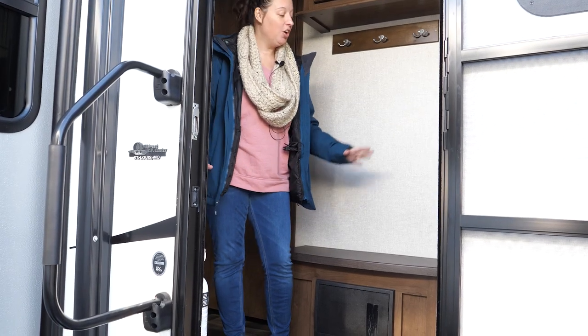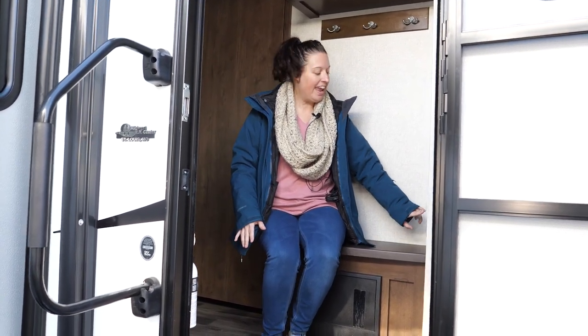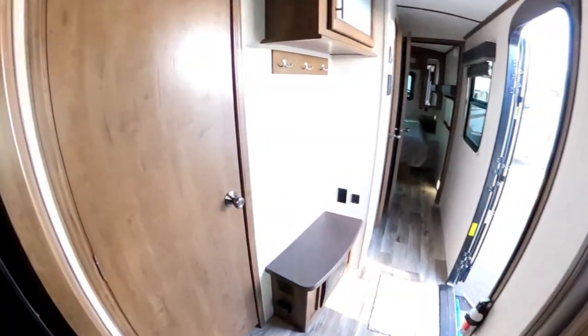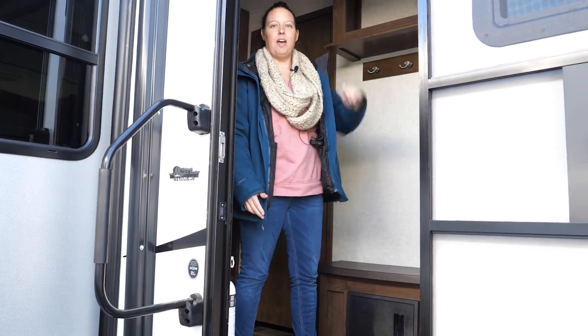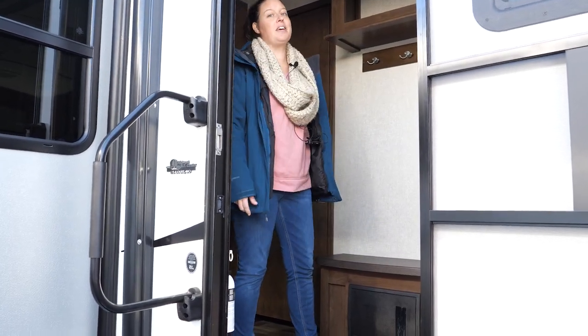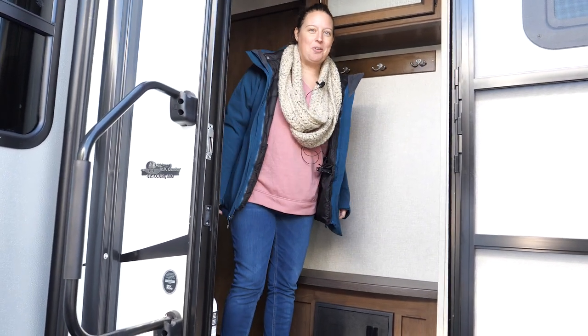Right off the bat, you have an entryway with a little bench — perfect for taking your shoes off. You have an outlet and USB chargers right here, which is pretty cool. Three coat hooks and some storage above, and it's pretty good size storage too — you can fit a lot of stuff in there.